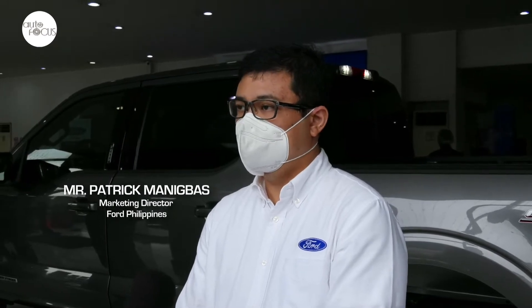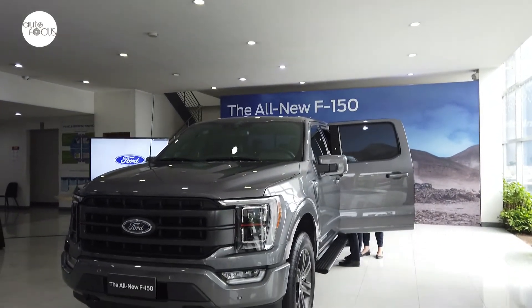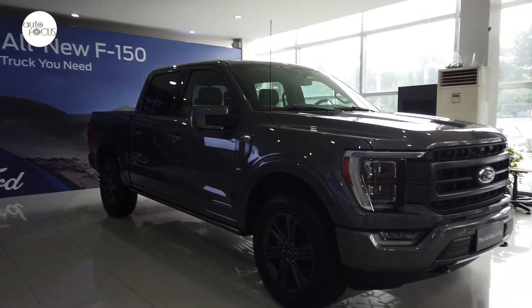We have actually unveiled and launched officially in the market the all-new F-150, the best-selling truck in the US for the past 44 years. So the F-150 Lariat 4x4 diesel is finally here in the Philippine market.